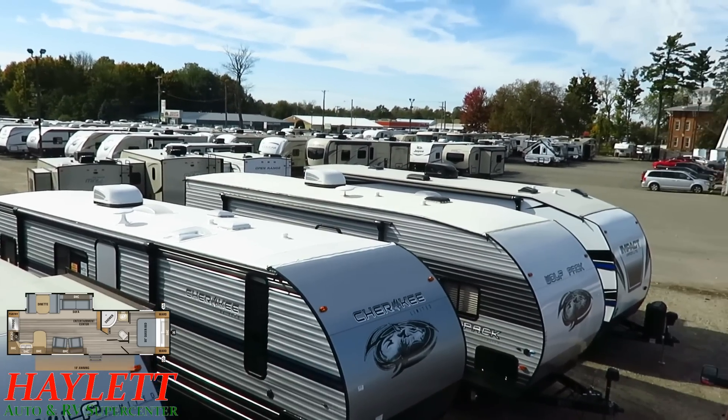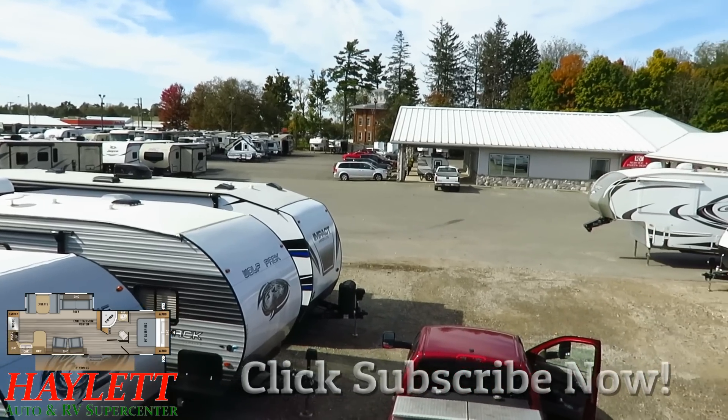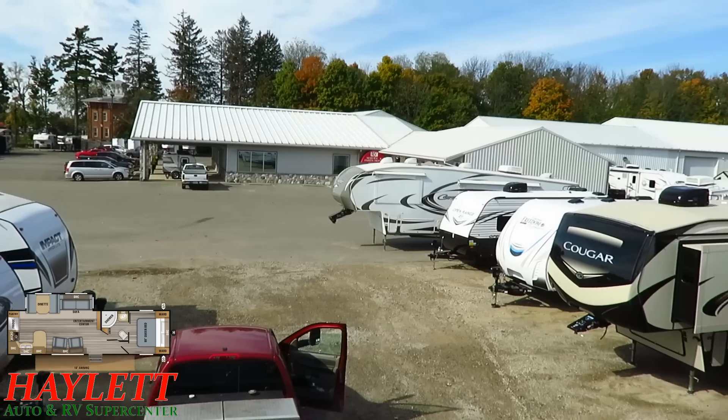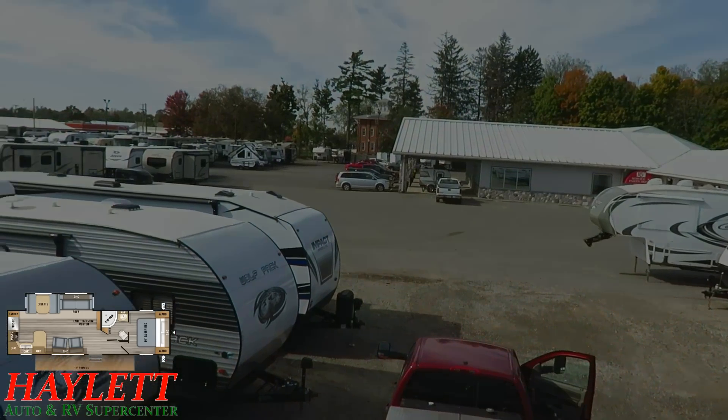So whether it's hitching, pieces, parts, trades, finance, truck and trailer packages, deals, RV delivery, and everything in between, remember that we only do everything except hidden dealer fees at Halet RV — we'll leave that to the big-box stores. Take care, stay safe, have fun, and happy camping, everyone.